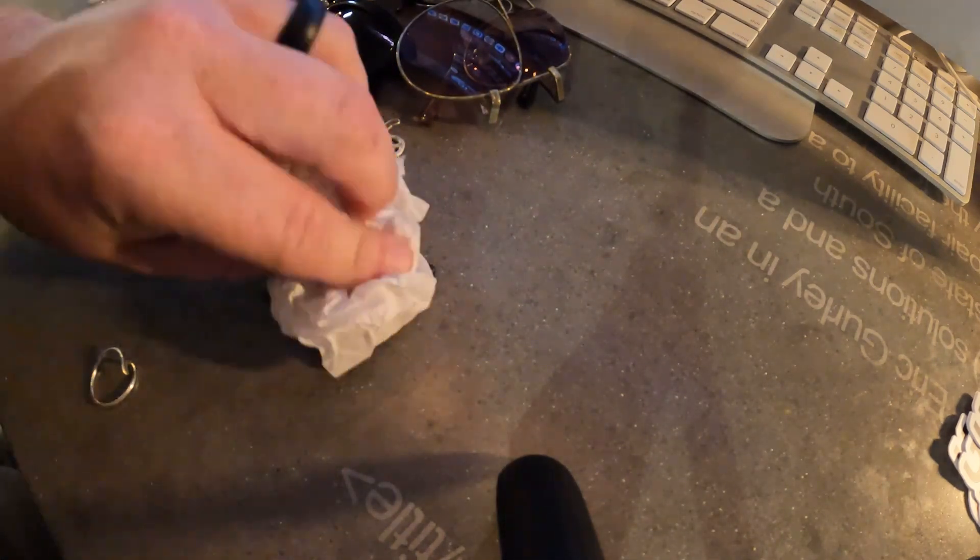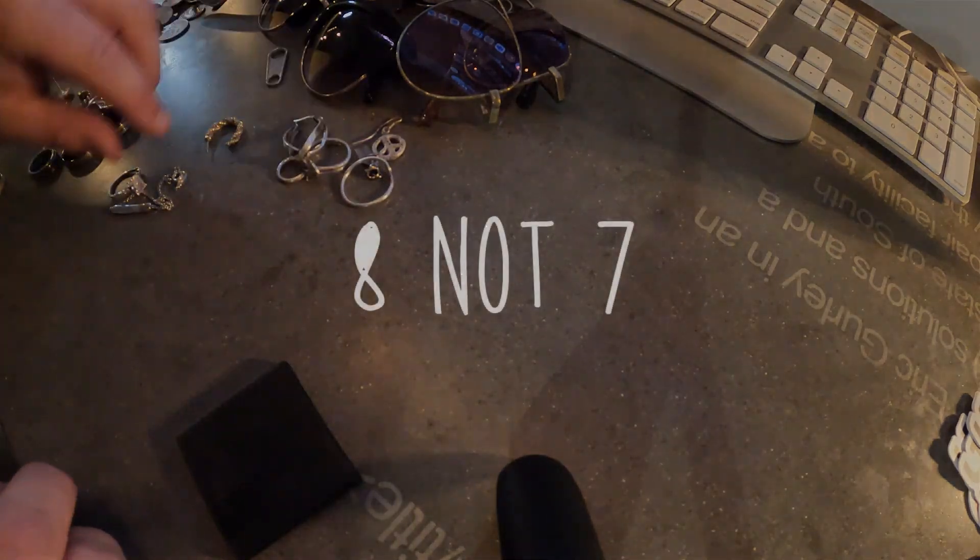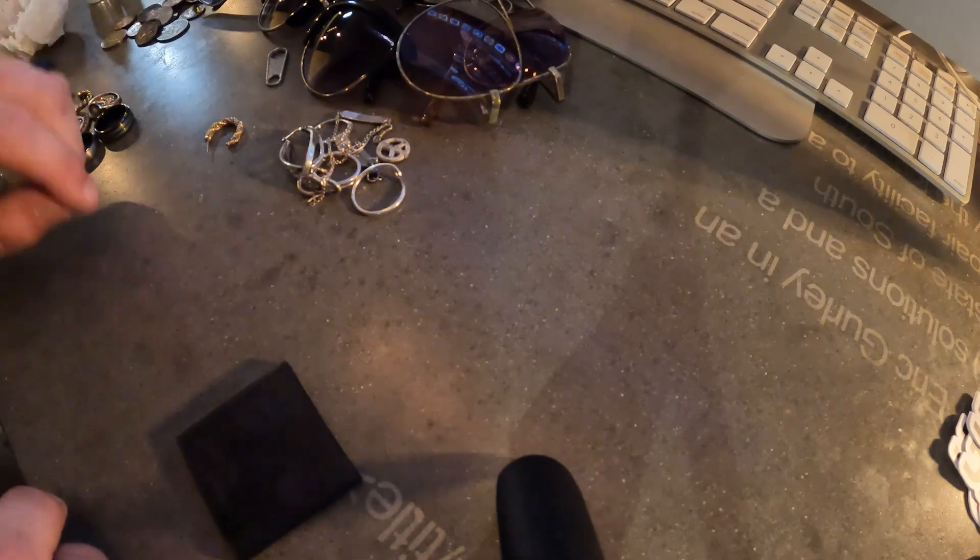So, so far — one, two, three, four, five, six, seven pieces of confirmed silver.